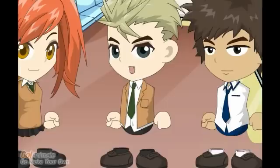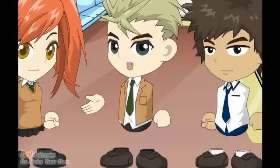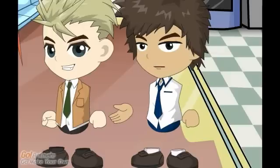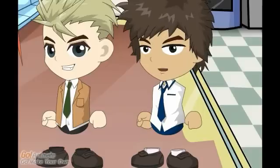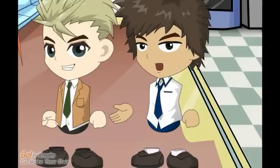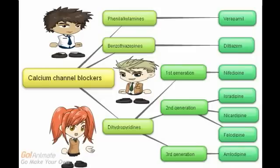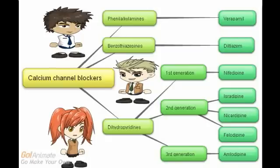To recap: calcium channel blockers should be taken with food or milk. You should check your blood pressure regularly and pulse daily. Do not eat grapefruit or drink grapefruit juice, and don't smoke. Smoking may cause a rapid heartbeat, tachycardia. The antidote for calcium channel blocker overdose is calcium. In a nutshell, the cardiac effects of calcium channel blockers are that they decrease contractility, decrease heart rate, and decrease conduction velocity. The vascular effect is smooth muscle relaxation or vasodilation.